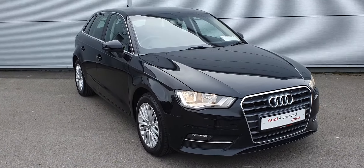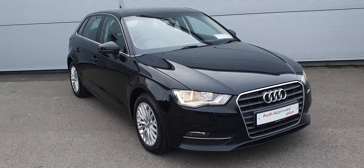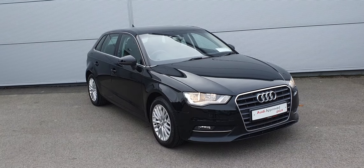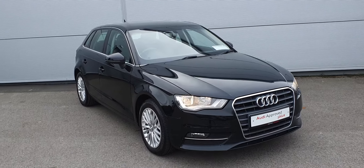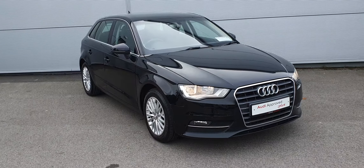All of our Audis come with a 12 month warranty and 12 months roadside assistance, fully serviced and prepped by our Audi Master Technicians. You also have the option to extend your warranty to 24 months. If you have any more queries, please contact myself Billy or any of our sales team here at Audi Approved Glostrada.